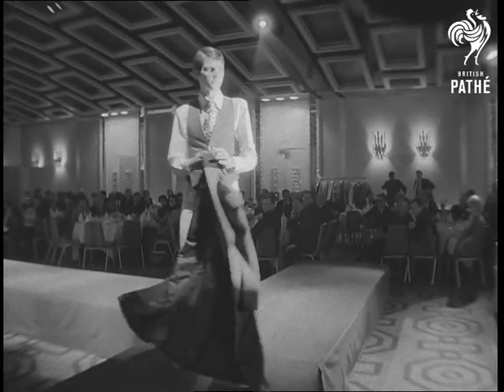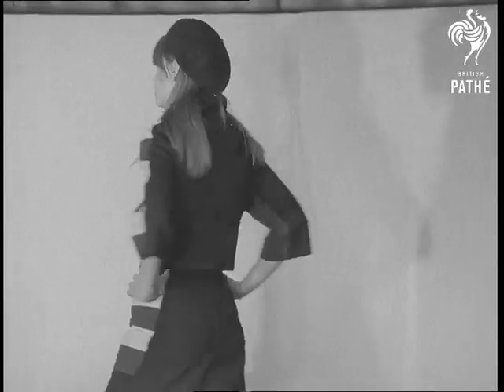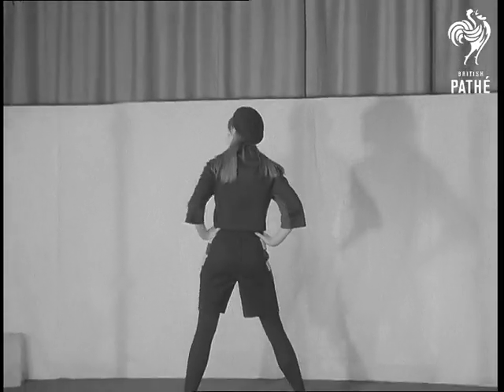All the fabrics used were both stain and rain repellent. A very attractive culotte suit designed by Victor Herbert.